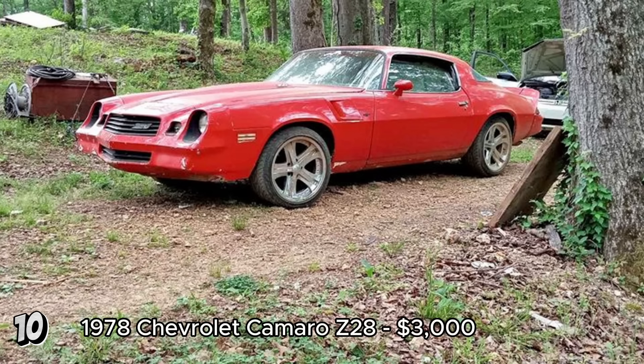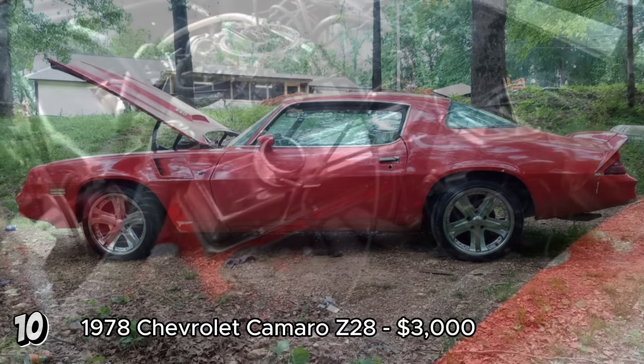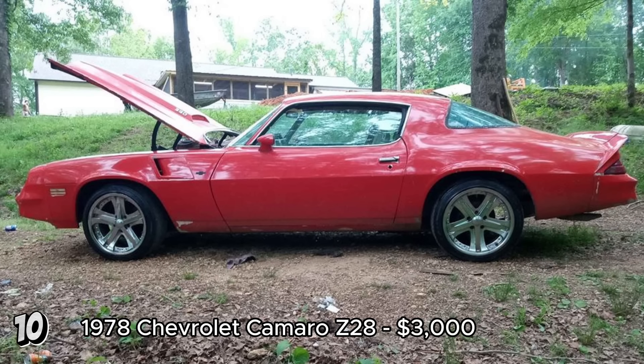The 1978 Chevrolet Camaro Z28 Coupe, listed for $3,000 with 200,000 miles, offers a unique opportunity for enthusiasts. Despite its high mileage, the car runs well with a 383-stroker engine, making it an attractive option for those seeking performance. The rough interior suggests it will require significant refurbishment. Given the car's current status as a daily driver, it indicates reliability despite its age and wear. For $3,000, this Camaro Z28 can be a solid project for restoration or continued use as a reliable classic daily driver. The Z28 is a well-regarded model known for its sporty performance and distinctive design.